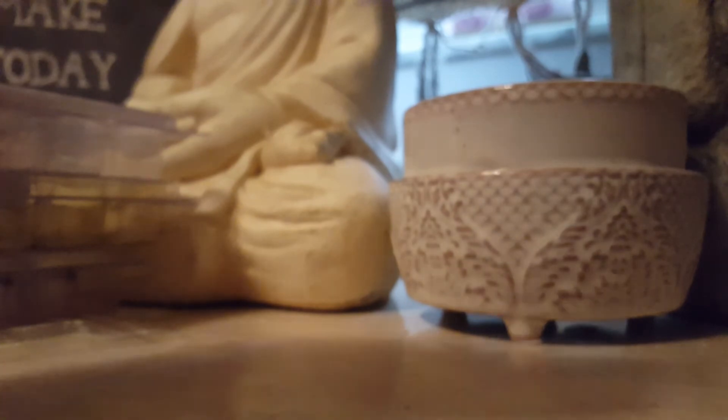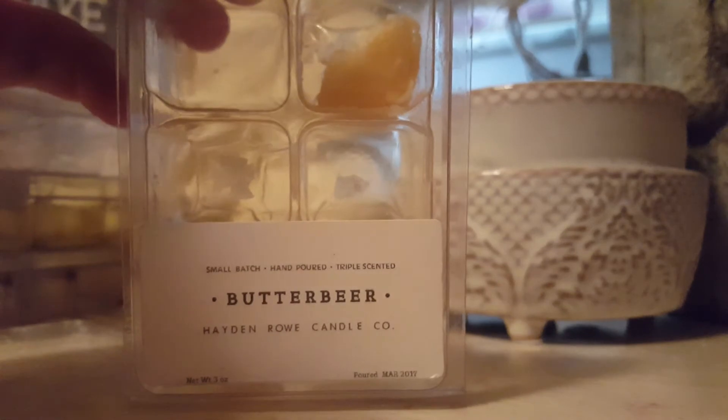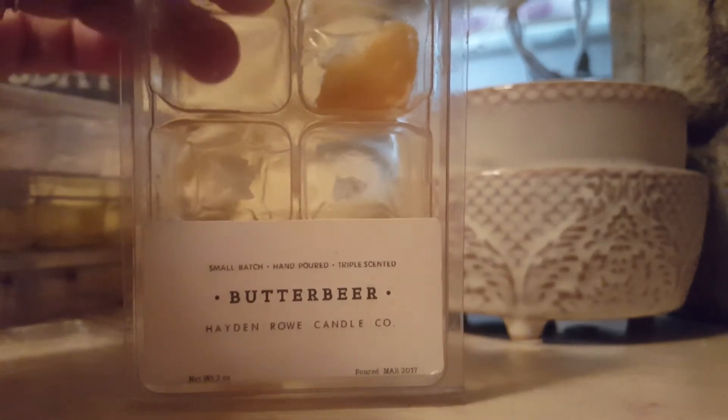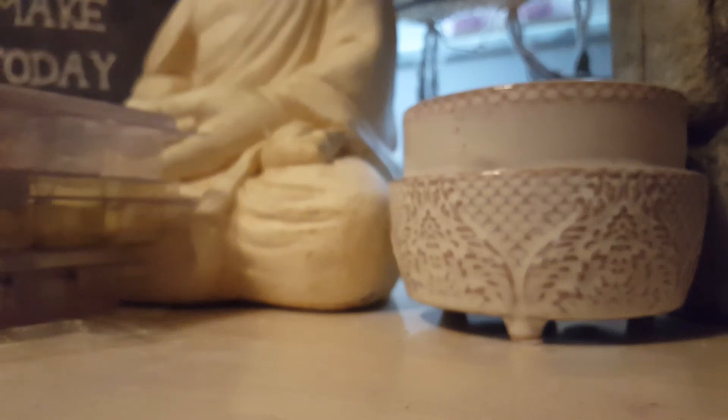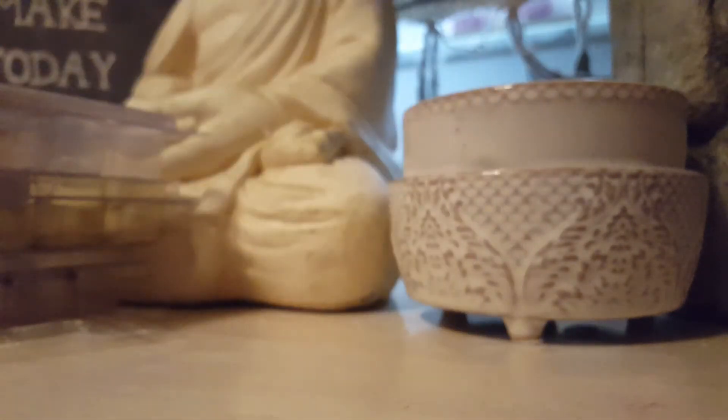I have Butterbeer from Hayden Rowe — this is back from when she actually made her clamshells. This was just a cinnamon, butterscotch type scent. It was kind of frustrating, won't lie to you guys — trying to get this wax out, it would not come out. It was like super stuck to it. So I just kind of got frustrated and was like, forget it.